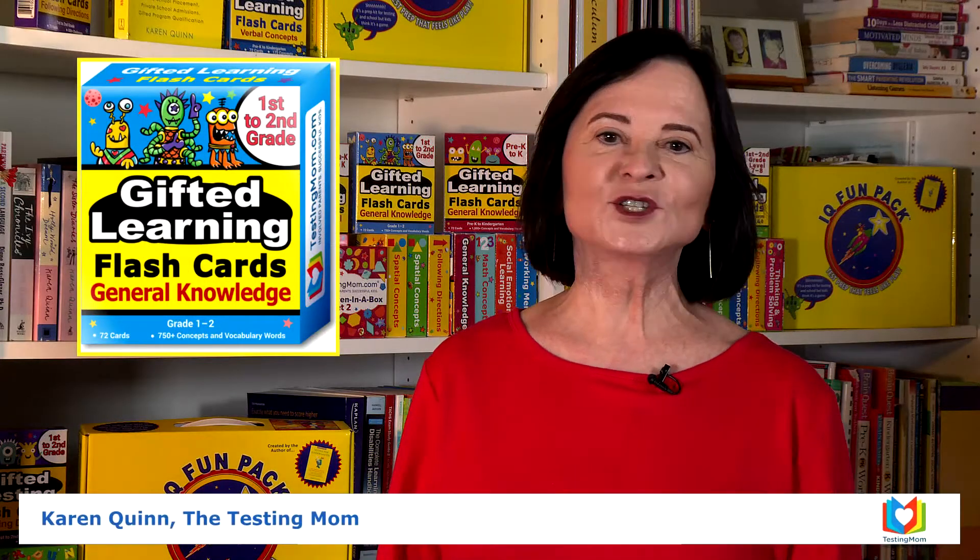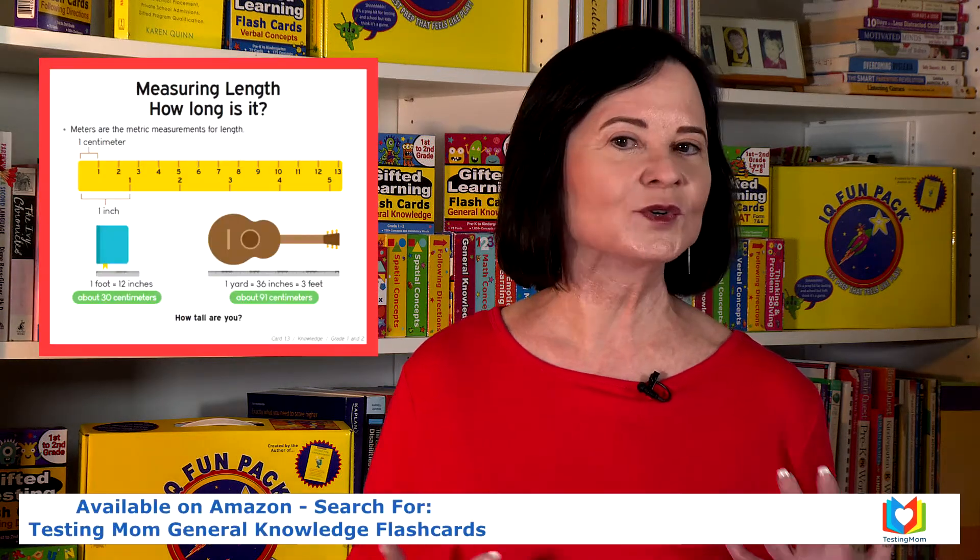Today I want to tell you about my general knowledge flashcards for first to second graders. I originally developed these cards for children who would be tested for gifted programs or school readiness assessments. They cover all the information children are expected to have been exposed to by the time they're in first or second grade.